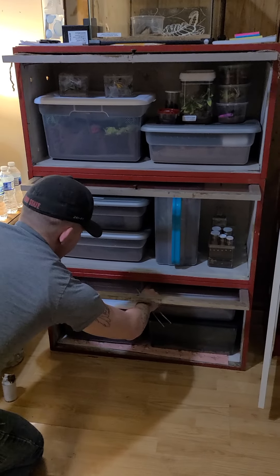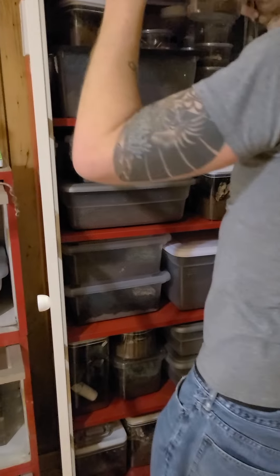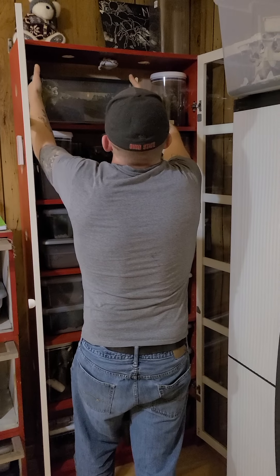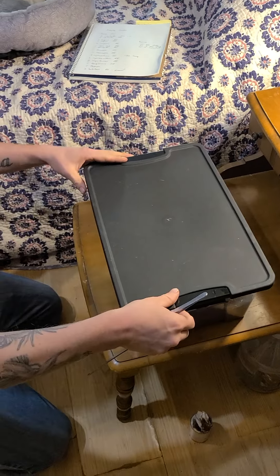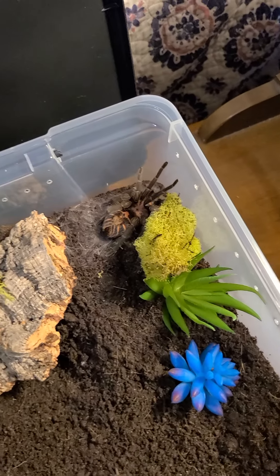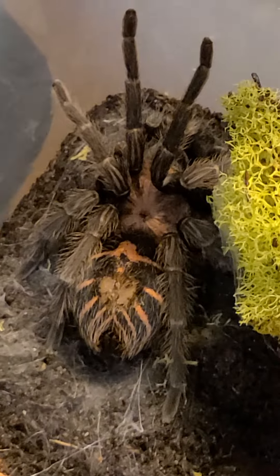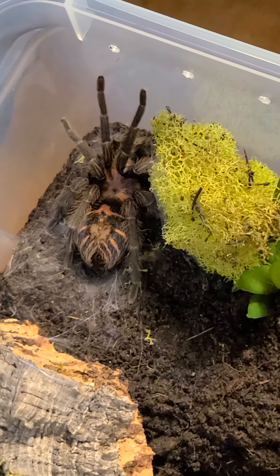This is the mature male Vagans right here — I'm not going to bother him since you guys saw the female. This is probably one of my favorites that he ended up sending — the Pentalaris. He said that he had actually already paired her and she hadn't dropped the sack for him yet. I mean, she's gorgeous — absolutely love the tiger butt and everything, and she's already got some webbing going on. I did feed her last night, and without hesitation she snatched the food.